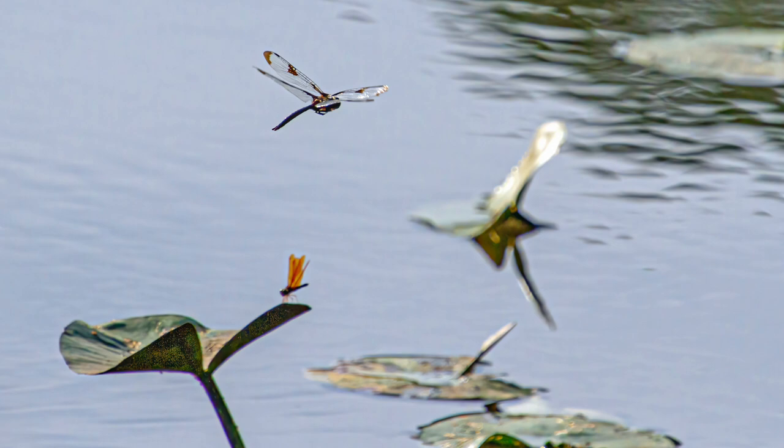In this first shot I caught the Prince Baskettail as it was flying over the lily pads, flying away. I'd like to have the eyes in focus, as is always the case with photography, and I did in this case. I really like this shot because not only does it show the patterns on the wings of the Prince Baskettail, it also shows a small Eastern Amberwing dragonfly perched on the vegetation in the foreground.